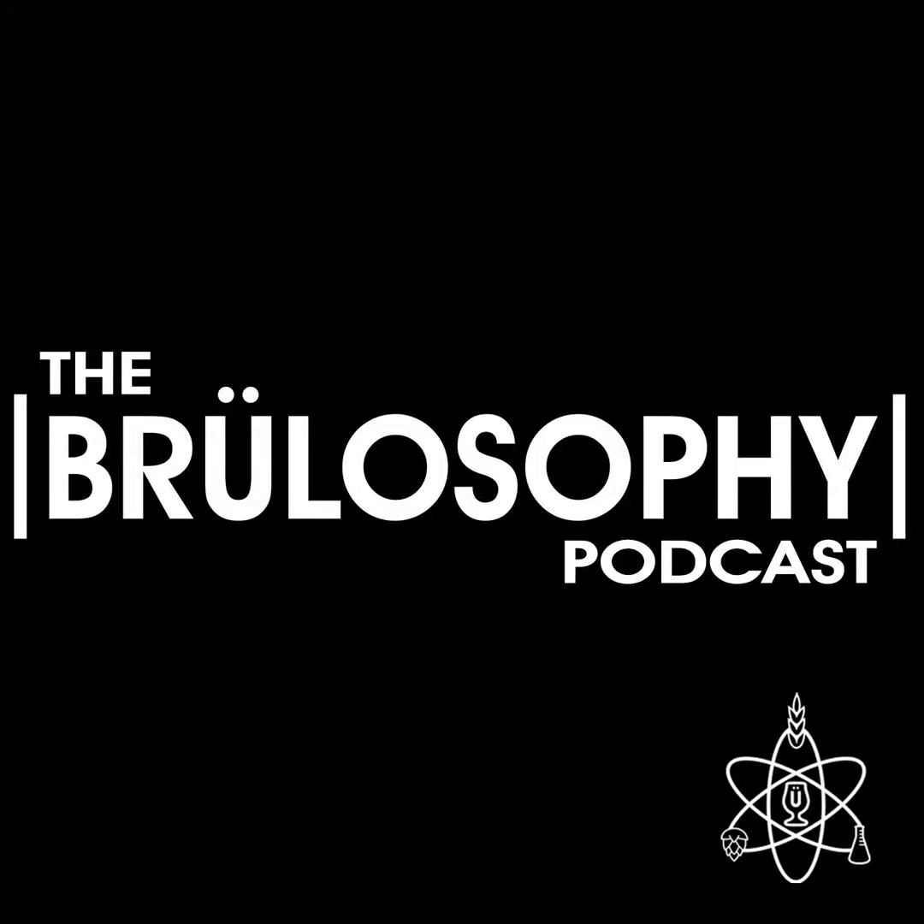You're listening to the Brewlosophy podcast. I'm your host, Marshall Schott. And on this episode, I'm joined by contributor Andy Carter to chat about what happens when the initial bittering hop addition is removed halfway through the boil step.